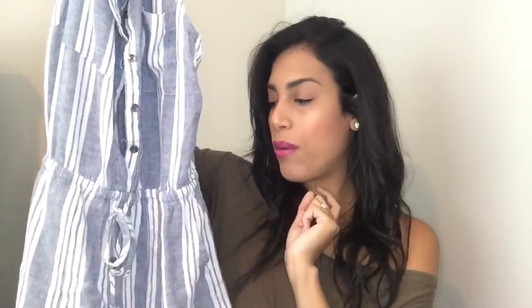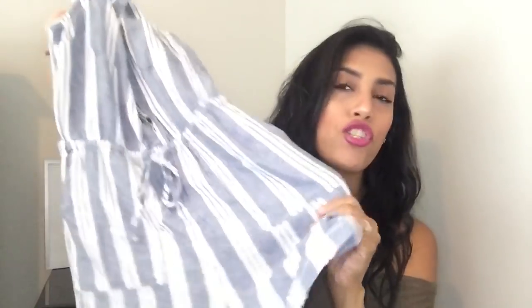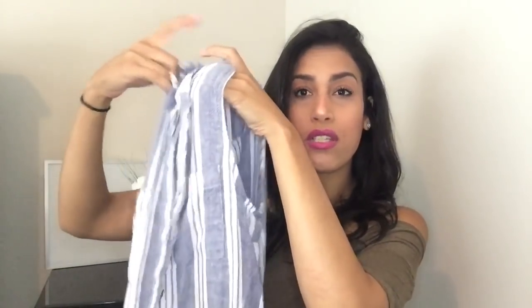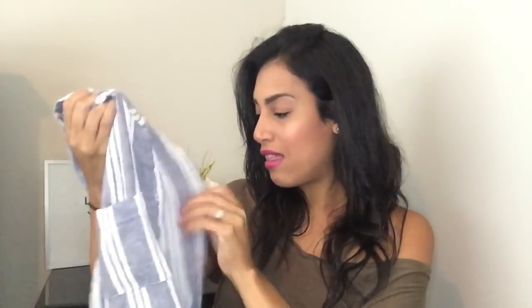They also had other colors — an olive green one and a striped white and black one with thinner stripes. I was really tempted to get the green one but I've been getting a lot of green lately. I tried this on already — super comfortable. You can dress it up or down, wear a tank top underneath with the buttons open, or close them. It was $16.94, which I think is a pretty good price.